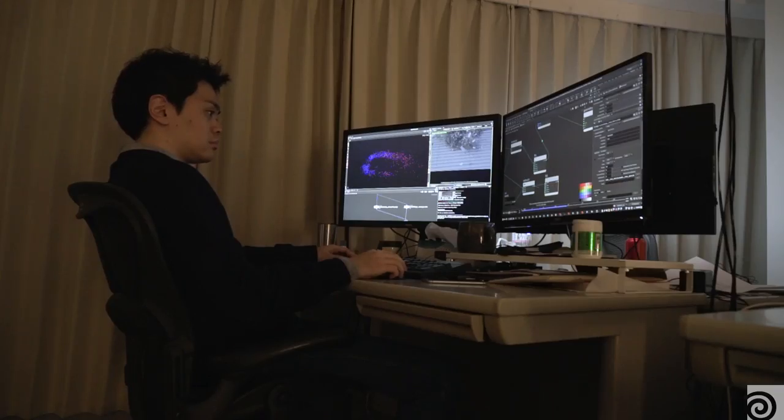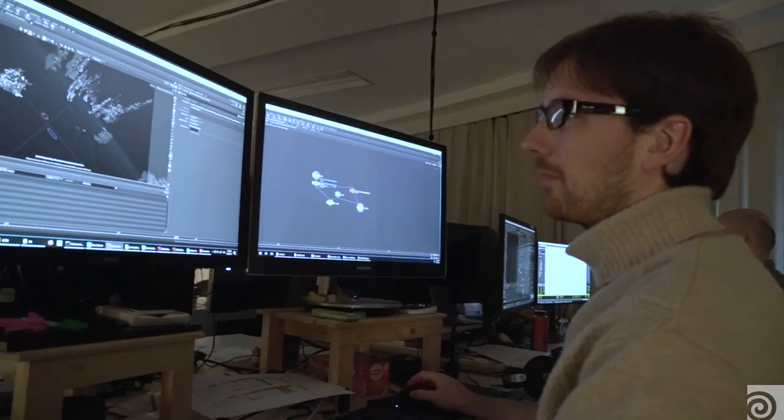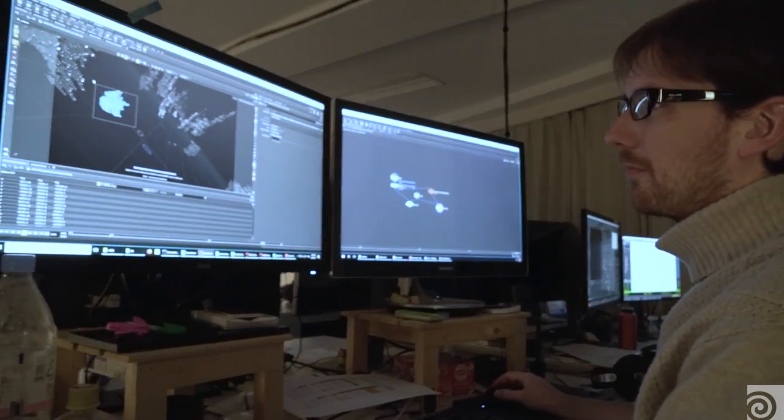The idea is to create high-end effects and give a chance to people around the world to work in Japan, and to Japanese to work with internationally experienced artists.